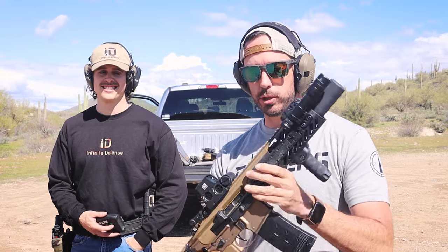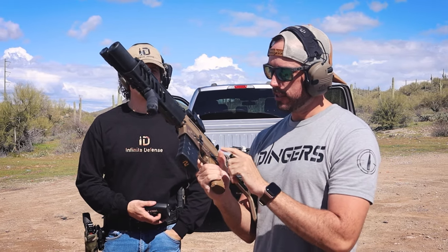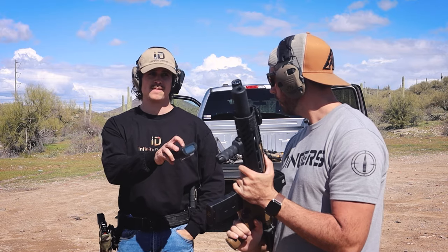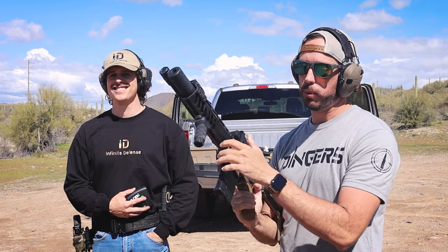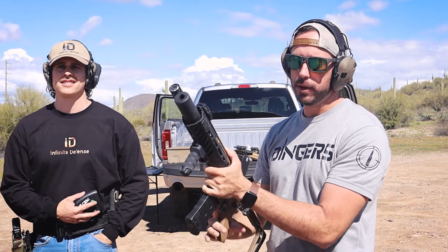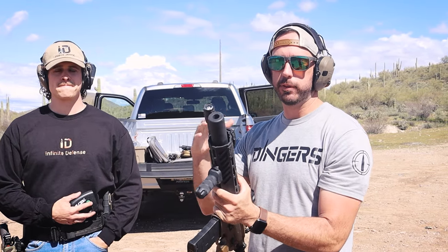For the first test, we're gonna be shooting the SIG Spear chambered in 300 Blackout. We're going to do two things: one, testing how fast I can shoot 10 rounds — my friend Zane has a timer — and two, we're going to see how much muzzle rise I have while shooting with the vertical grip versus an angled or no grip. So we're gonna do a couple of different tests.